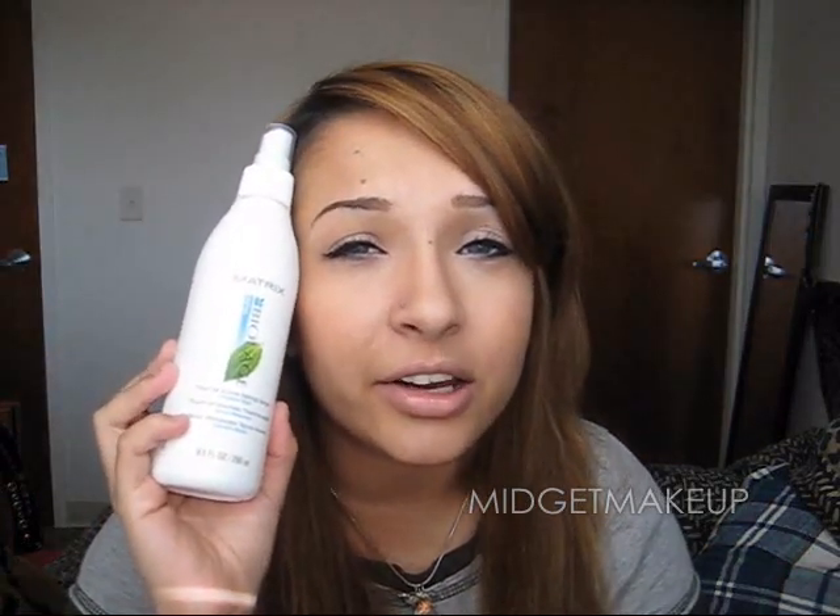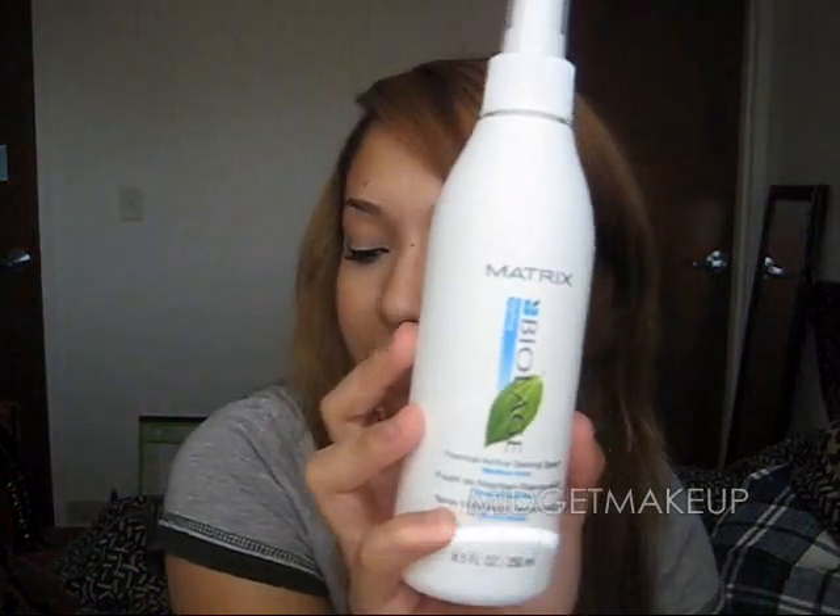The Tresemmé one was mainly just water and glycerin — I still needed to add mousse and other things if I wanted to style my hair. So if I'm going to use heat — a straightener, curler, anything with high heat — the Biolage one is good. And if I want really silky hair, I use a separate product.